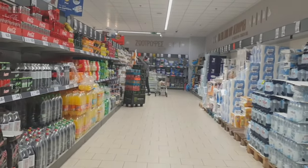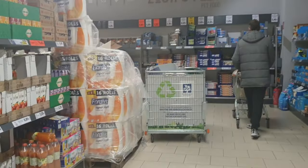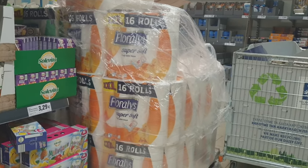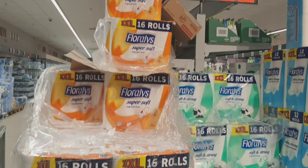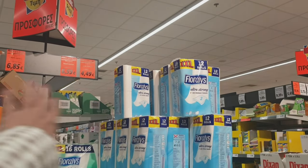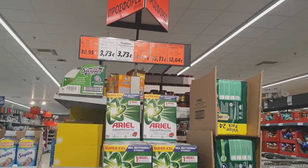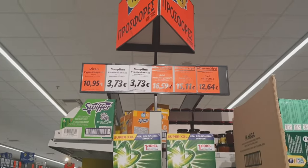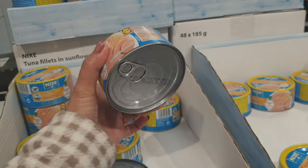My husband is there already taking tissue. This is the tissue that we're always using — 16 rolls, 6.85. There is a smaller pack at 4.49 and this one is 6.85, so we're buying the 6.85. Last time we bought this Ariel — now it's 16.59.